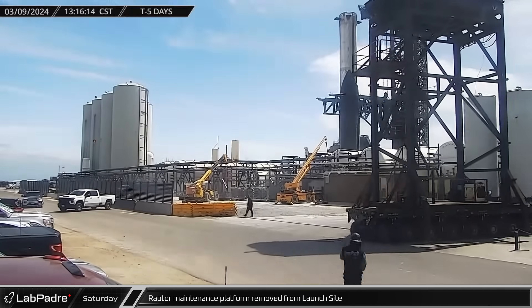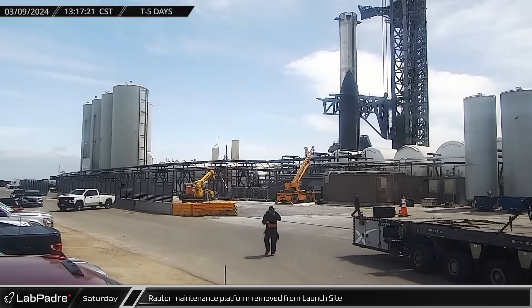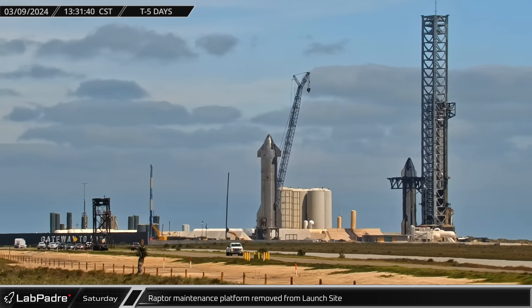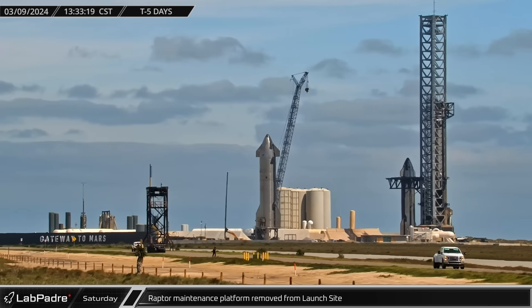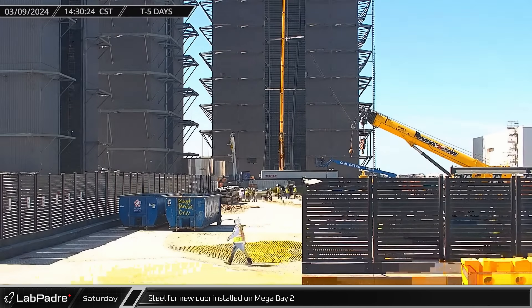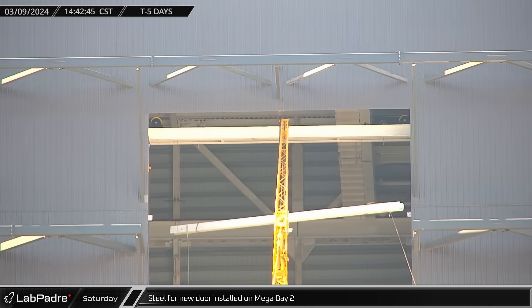Early in the afternoon, the Raptor maintenance platform for the orbital launch mount was picked up by an SPMT and brought onto Highway 4. The platform was then relocated to the Sanchez site for storage during the upcoming launch. A short time later, Rover Camera caught a crane lifting steel up to the top of Megabay 2's doorway. Like we saw with Megabay 1, this steel will help close in the top of the doorway to protect the mechanisms and the door when it's open.